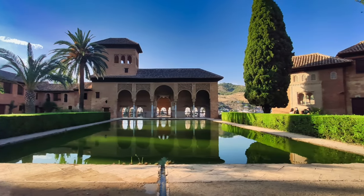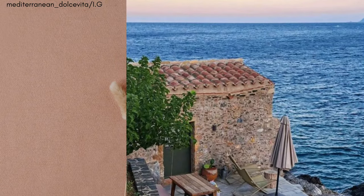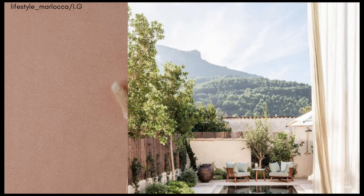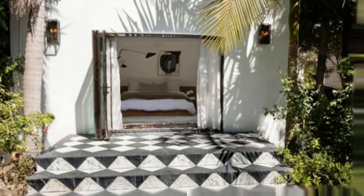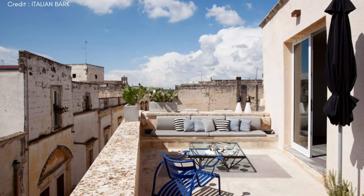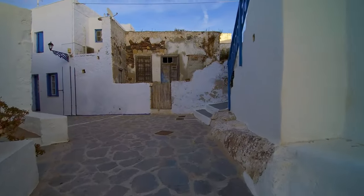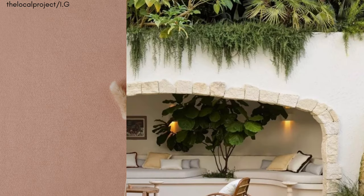In Mediterranean interior design, the emphasis on indoor-outdoor living goes beyond mere aesthetics — it's a response to the region's climate and way of life. This design philosophy effortlessly merges indoor spaces with the outdoor environment, creating a seamless, fluid transition. Achieving this involves using large, often arched doors and expansive windows that open up to balconies, patios, courtyards, or gardens. These architectural elements allow for an abundance of natural light to flood the interiors and provide easy access to outdoor spaces, making them a natural extension of the living area.